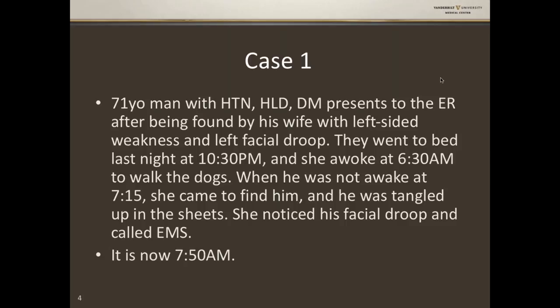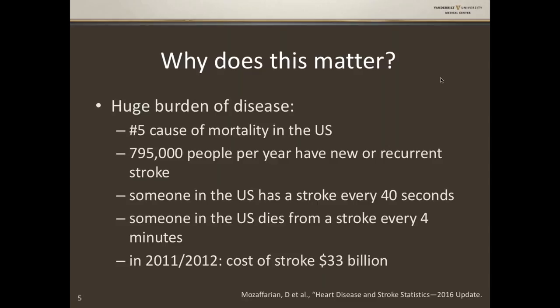Why does this matter? There is an enormous burden of disease with stroke. In this 2016 update of heart disease and stroke statistics, we dropped from number 4 to number 5 on causes of mortality in the United States. But stroke is still the leading cause of disability in adults in the US. About 800,000 people a year have a new or recurrent stroke. Someone in the US has a stroke every 40 seconds and dies from a stroke every four minutes. The most recent data from 2011-2012 puts the cost of stroke at $33 billion per year in healthcare dollars and lost wages.